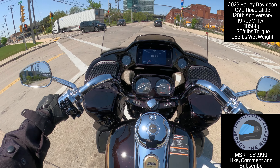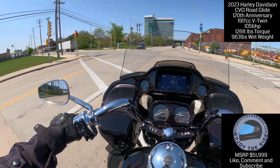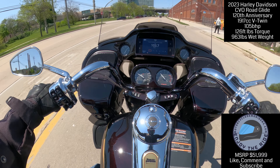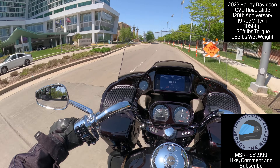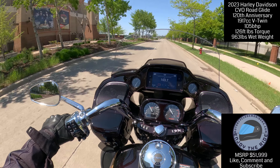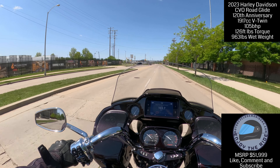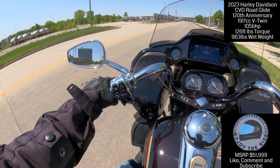Ladies and gentlemen, we have a special one — this is the 2023 120th Anniversary CVO Road Glide with the big 117, producing 105 brake horsepower and 126 foot-pounds of torque. She's a big girl at 963 pounds, but she has all the fixings — beautiful engine, beautiful head covers. This is everything you'd ever want on a bike: bags, tour pack, big pack rest on the back. The seat is so comfortable — I think it's heated. This is a very stout motorcycle, and the paint on this is beautiful.